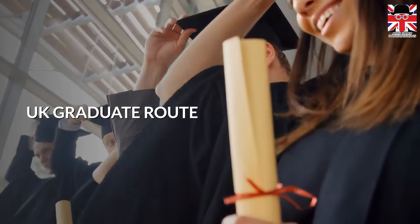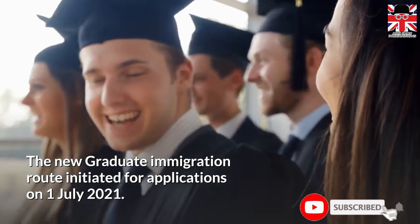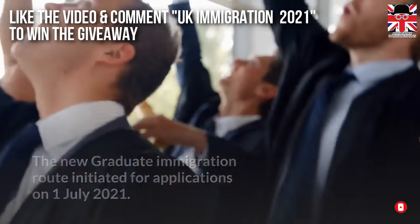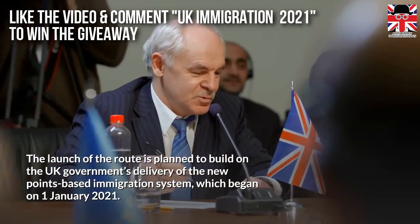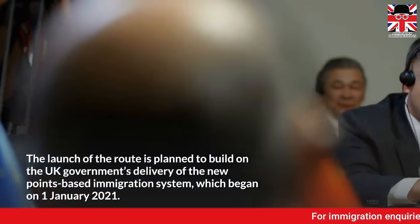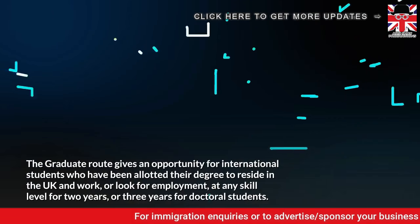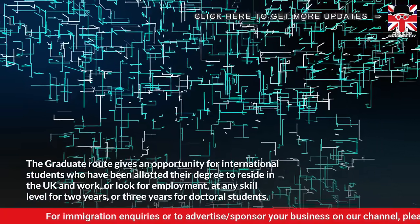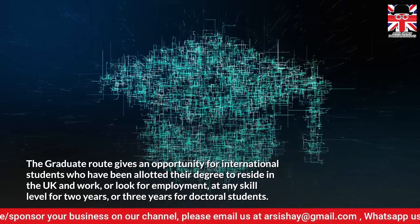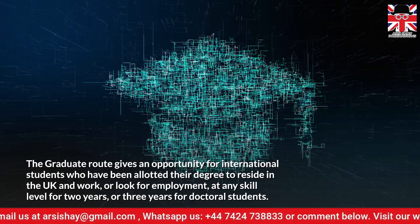Let's begin the video and talk about the UK Graduate Route. The new graduate immigration route was initiated for applications on the 1st of July 2021. The launch of the route is planned to build on the UK government's delivery of the new points-based immigration system, which began on the 1st of January 2021. The graduate route gives an opportunity for international students who have been awarded their degree to reside in the UK and work, or look for employment, at any skill level for 2 years, or 3 years for doctoral students.